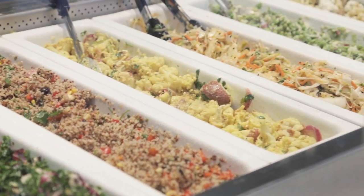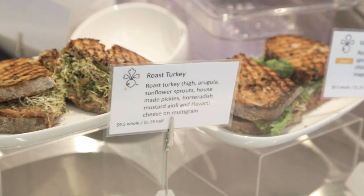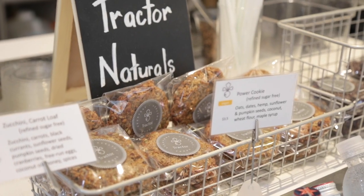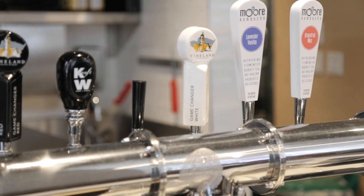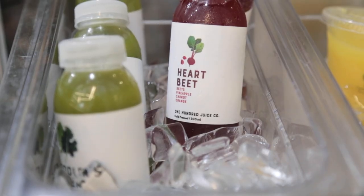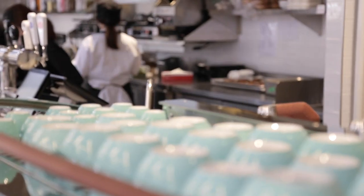Tractor is a healthy food restaurant that serves locally produced products with the option of having inexpensive bowls. We have healthy options that are accessible for all types of backgrounds, especially for students. If you're looking for a cheap, healthy meal, we have that for you.